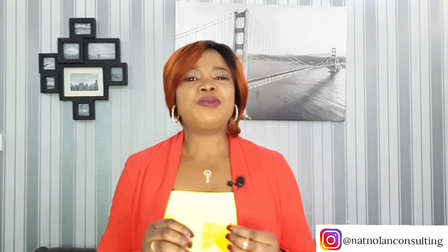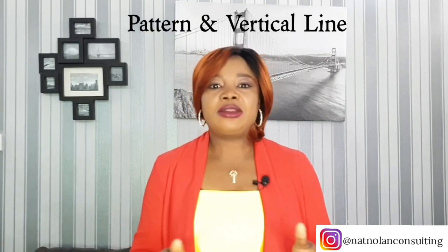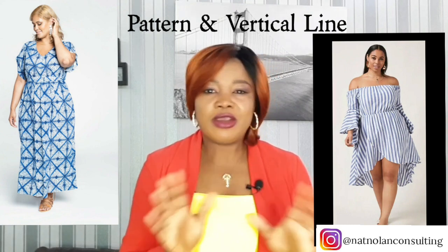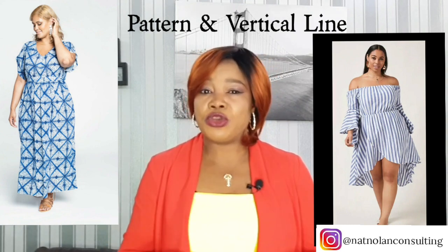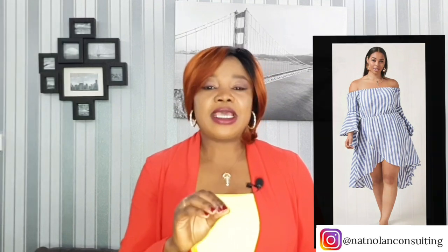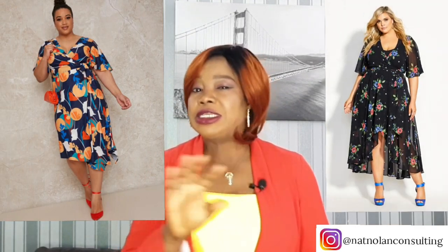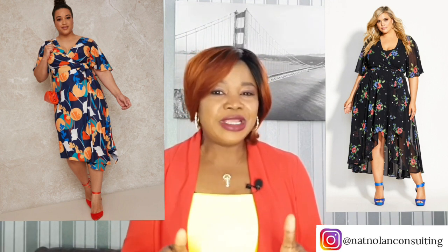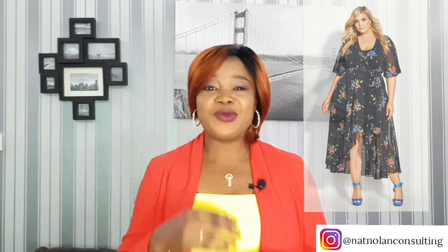Another gorgeous tip is to choose dresses with patterns and vertical lines. It's a good way to hide belly fat because the busyness of the pattern does not allow the eyes to focus on your tummy area. Instead, the eyes will pick up all the details in the print. So don't shy away from prints and patterns. Wearing prints is also an easy way to inject vibrant colors into your wardrobe.